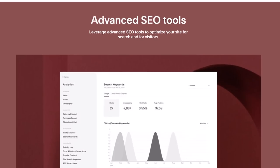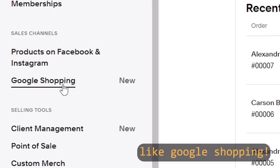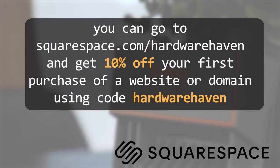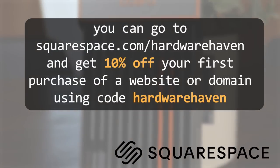Plus, their advanced SEO tools can help make sure people find your product, and they're constantly adding other cool new features. If you're looking to start selling online, check out Squarespace. After giving things a go with a free trial, you can go to squarespace.com/hardwarehaven and use code hardwarehaven at checkout to get 10% off your first purchase of a website or domain. So what are you waiting for? Start selling with Squarespace today.